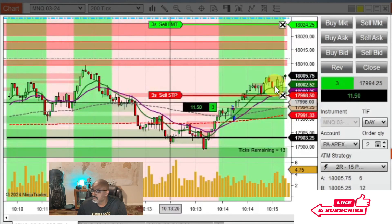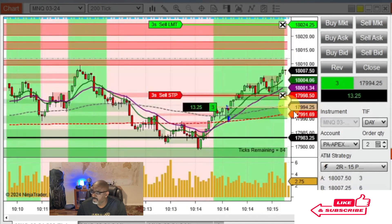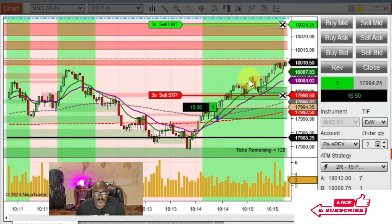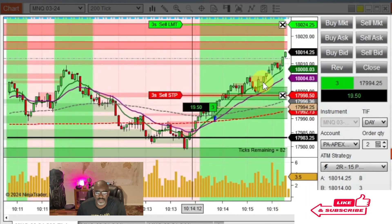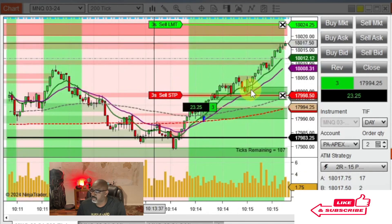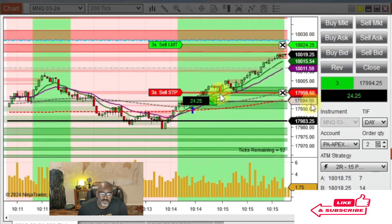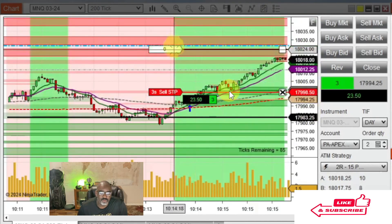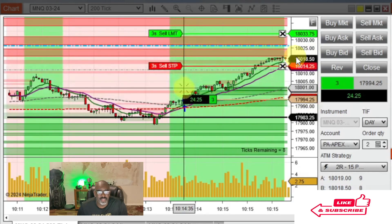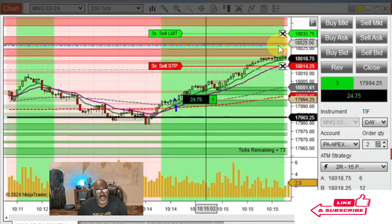Let's continue to watch this trade. It found support right there — that's good. We're up 12 points now. We're up 23 points now, so we almost cost ourselves 20 points when I went to move my stop. But now we're getting up there, close to that 4-hour level.